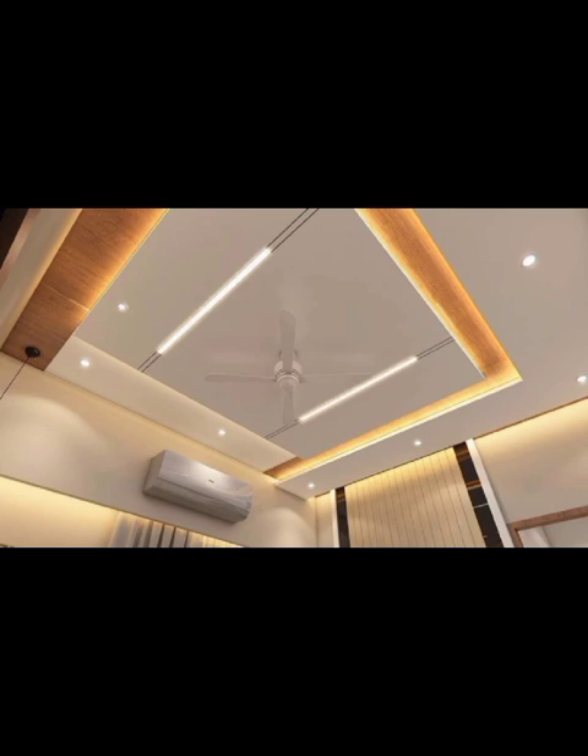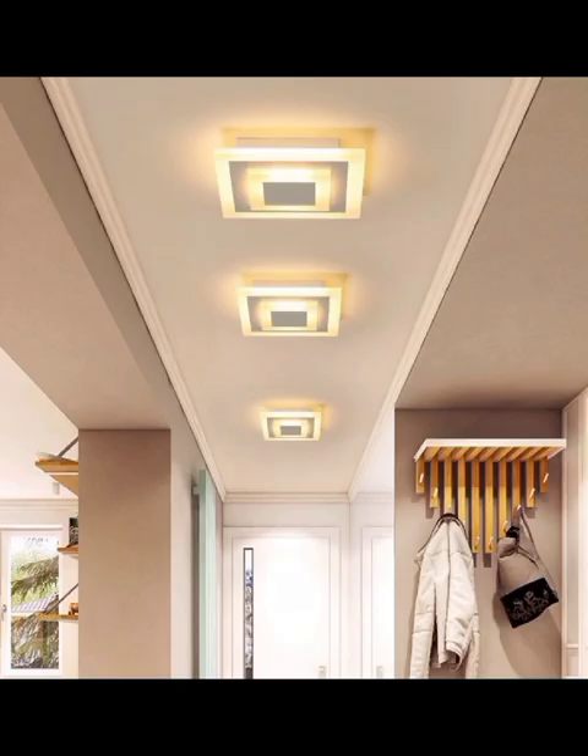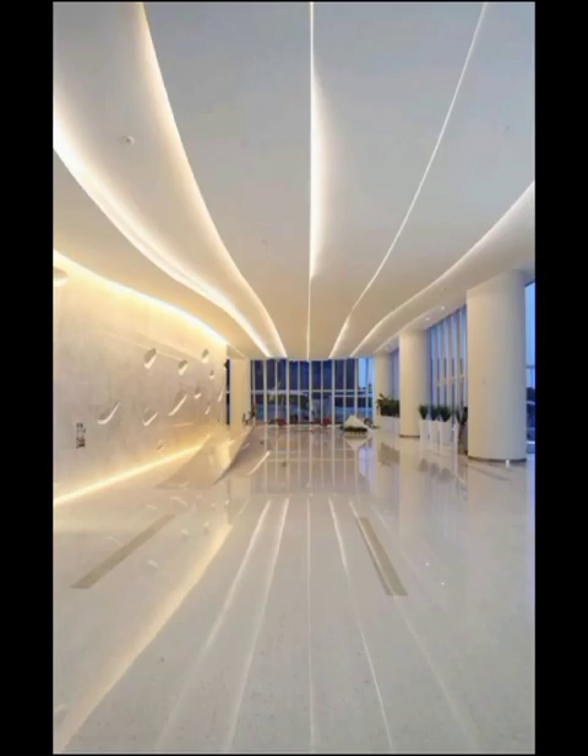Geometric patterns are making a strong comeback in the world of modern ceiling design. From hexagonal to striped arrangements, these patterns add a dramatic visual element to your room. They are particularly popular in contemporary living spaces and bedrooms.